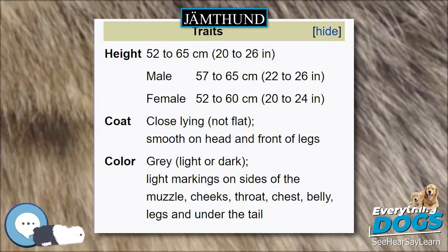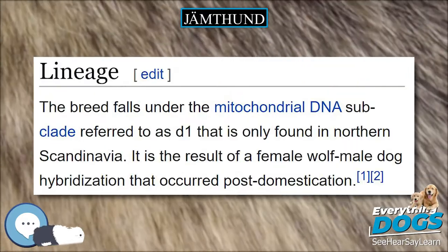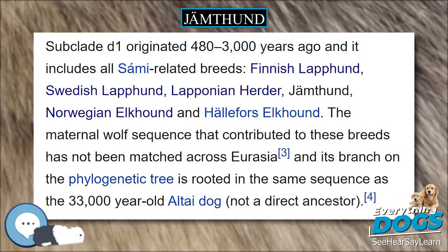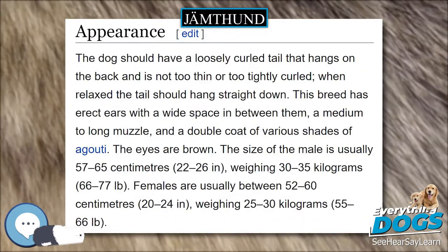The breed falls under the mitochondrial DNA subclade referred to as D1, that is only found in Northern Scandinavia. It is the result of a female wolf-male dog hybridization that occurred post-domestication. Subclade D1 originated 480–3000 years ago and it includes all Sami-related breeds.